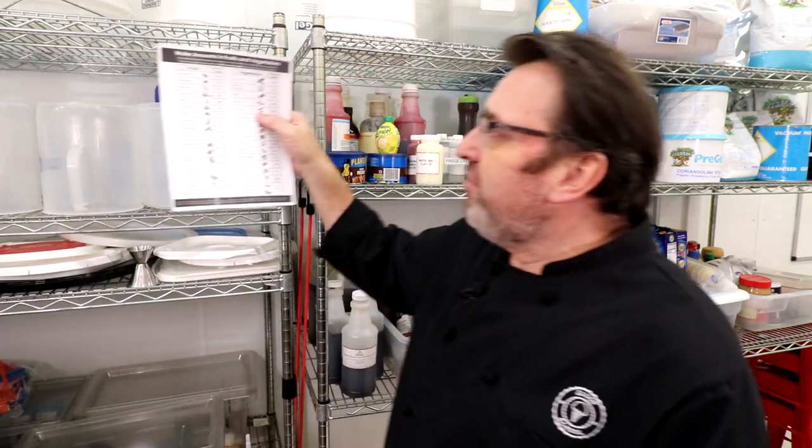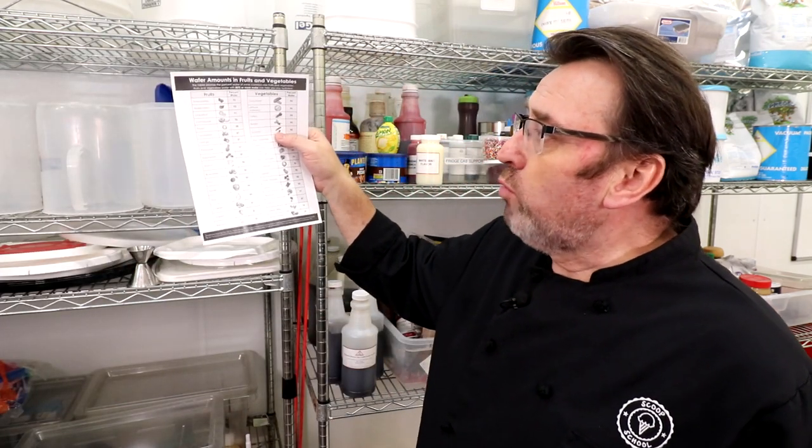What we're talking about today is water in fruit and what are the best fruits to make ice cream with. It's a conundrum — one of our viewers likes that word and we try to throw it in every now and again. It's a conundrum that ice cream makers have because they want to make a fruit-based ice cream, but the water in that fruit works really against you in the mouthfeel process and in the freezing process.